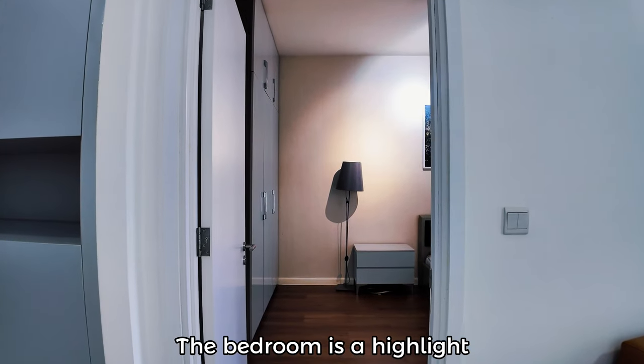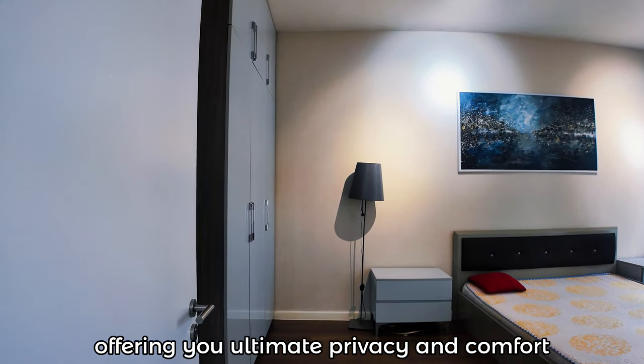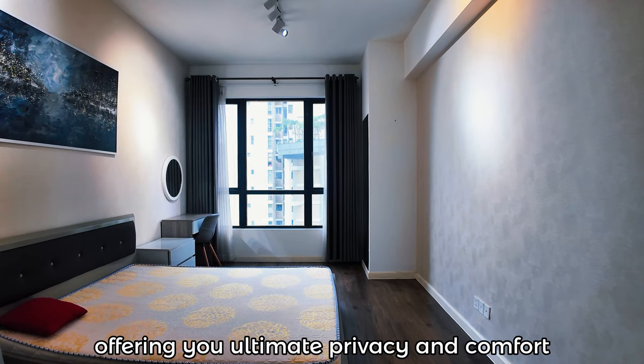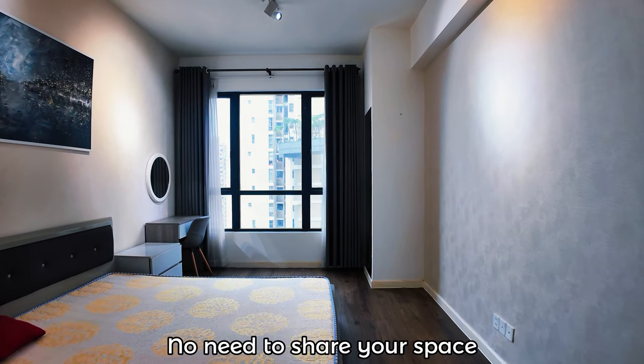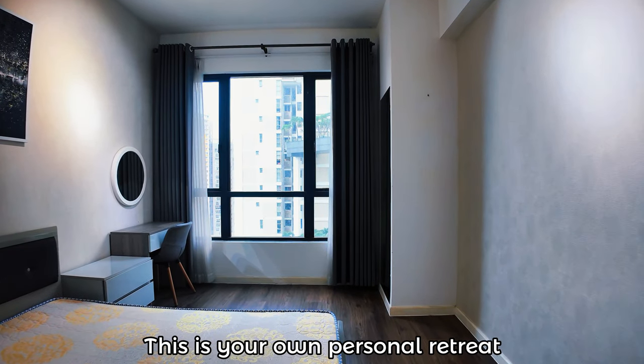The bedroom is a highlight. It features an ensuite bathroom, offering ultimate privacy and comfort. No need to share your space.